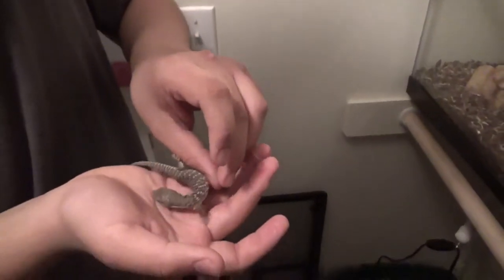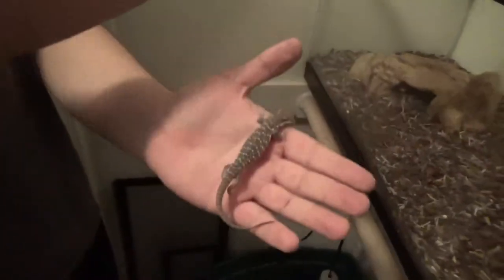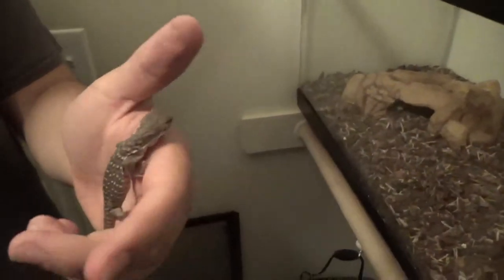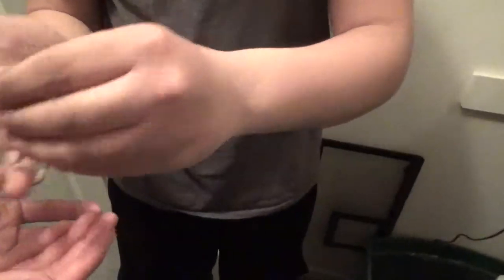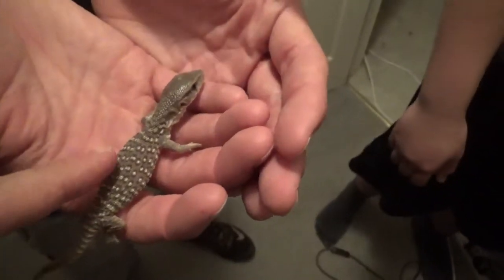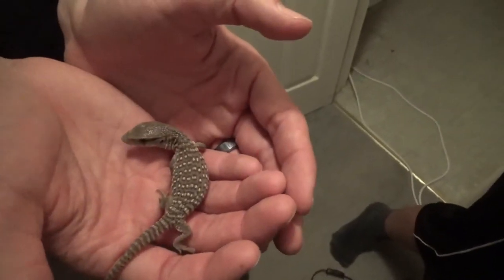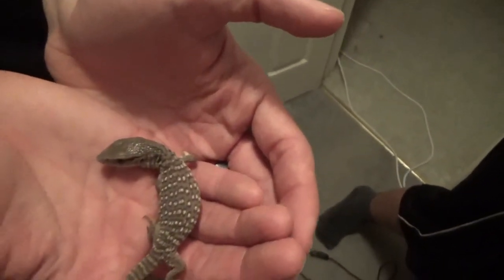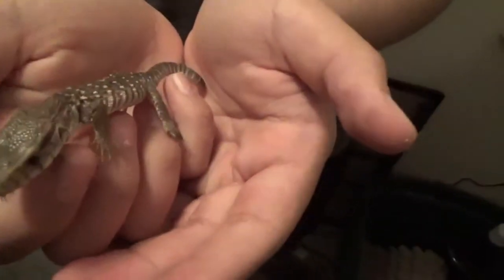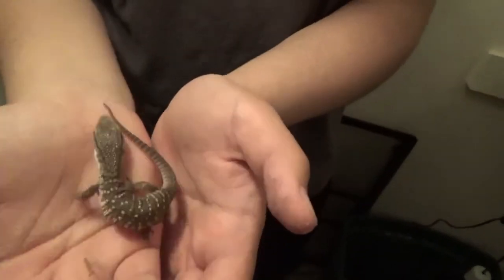These are way more chill than my tree monitor. He'll eat — yeah, only crickets though, he won't take the roaches. Do you want to hold him? They look pretty healthy. These guys are supposed to be one of the more tame species too. They're small.